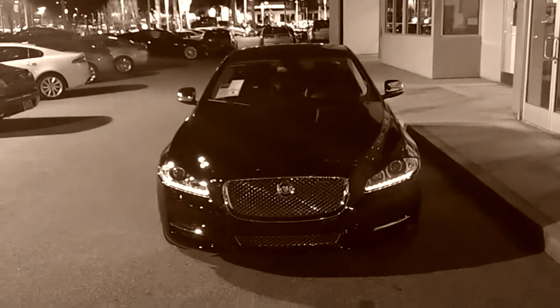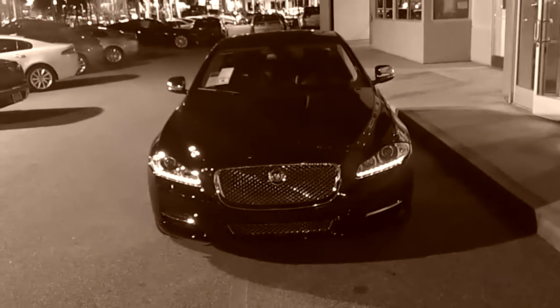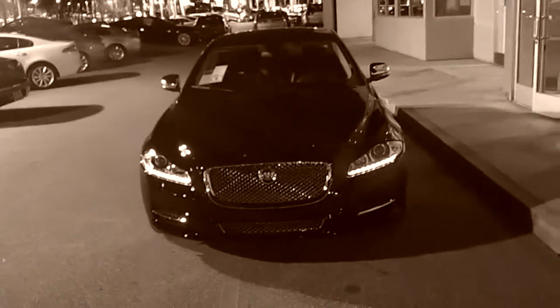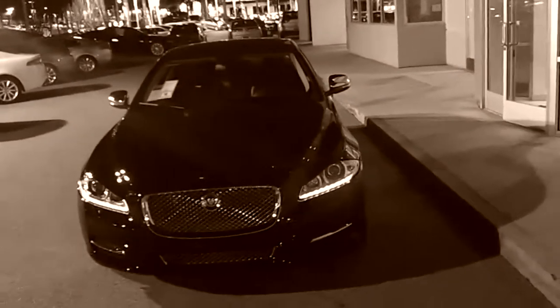Jeff, here is a picture of this beautiful 2012 XJL that we spoke about briefly. It has the executive package which gives you the rear business trays, the electric rear sun blind, as well as the premium floor mats for the vehicle.